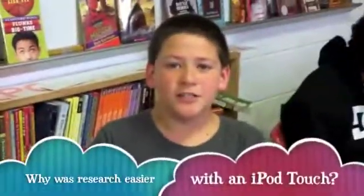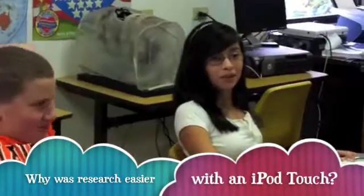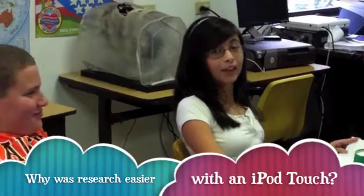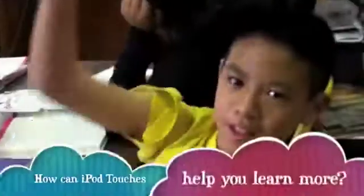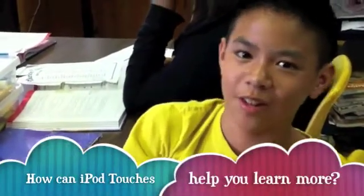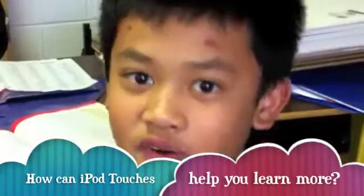iPod because you don't have to switch books or anything. It's all on one website. It's a computer. It's smaller. It's portable. It's better. It has more power. It's harder. There's some educational apps that you can go on. You can download. It's facts and stuff. For free!